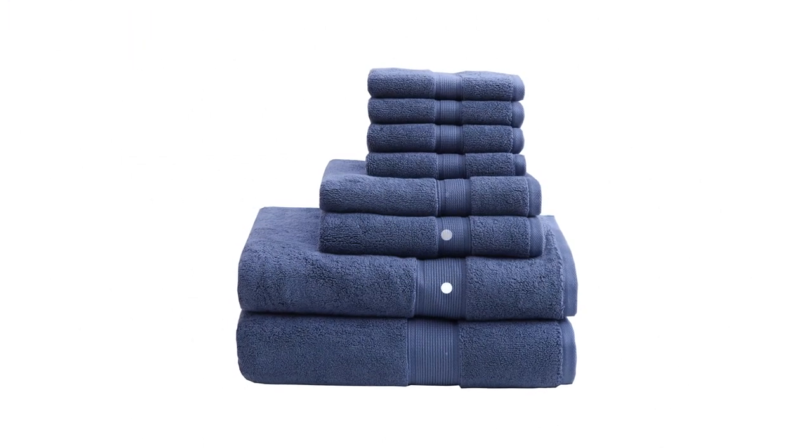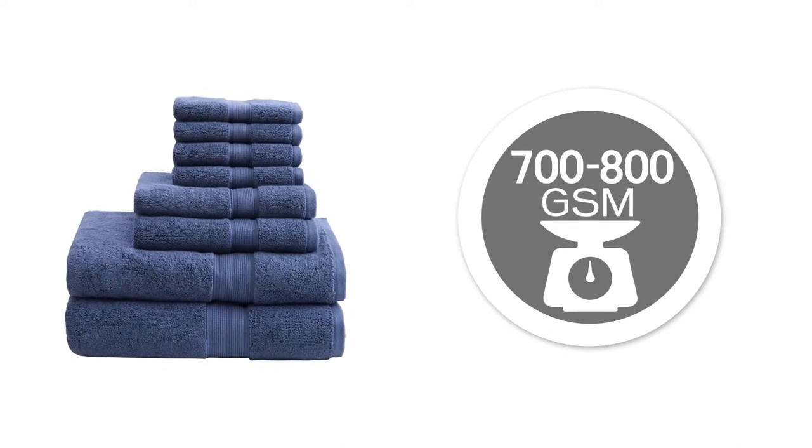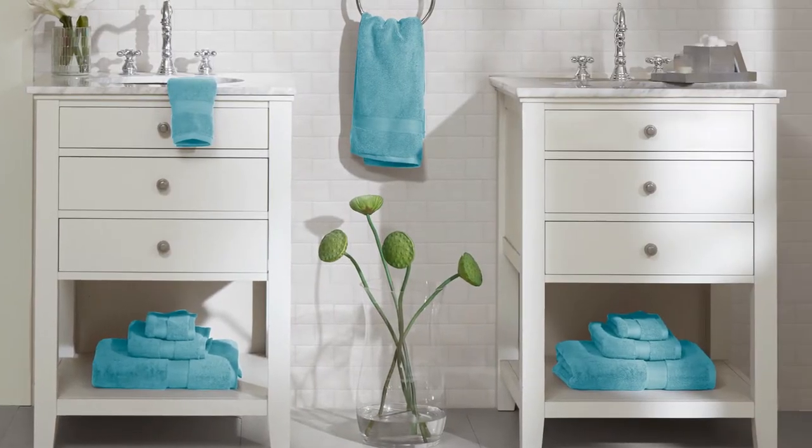Each towel in our exclusive 8-piece set is between 700 to 800 grams per square meter, which provides the luxuriously thick, soft feel you expect from a spa in the comfort of your own home.